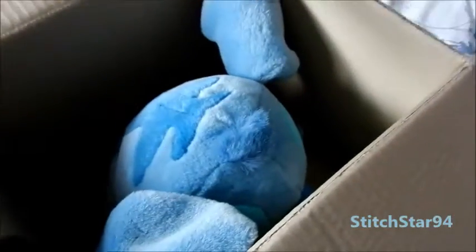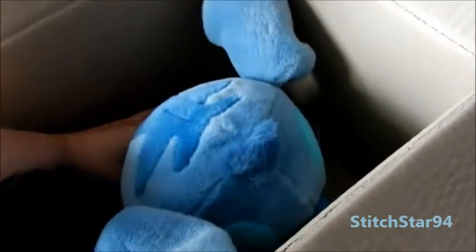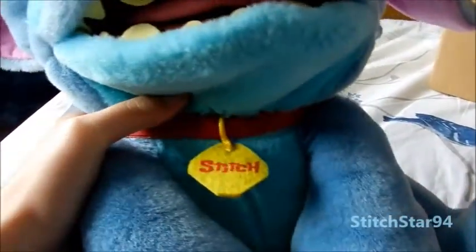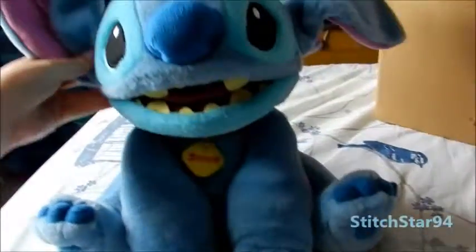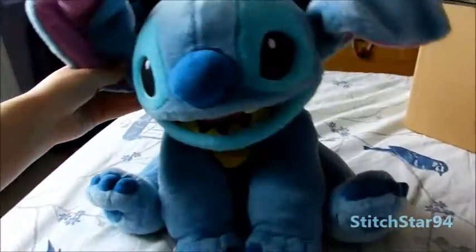He's a cutie. Oh wow, he's got a collar. Oh there's a stitch on the collar. This is a nice stitch. I'm glad I got him now. I haven't seen him before.